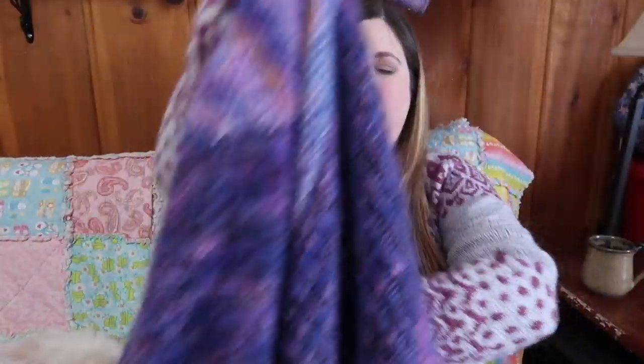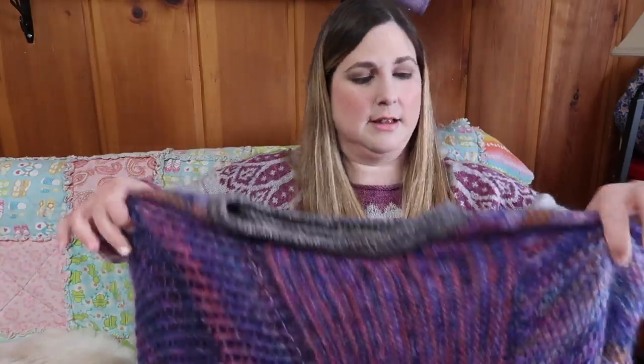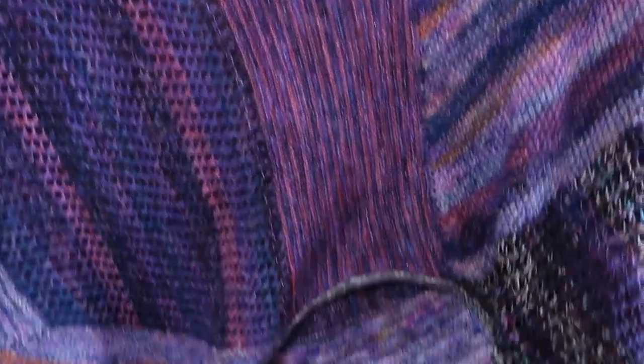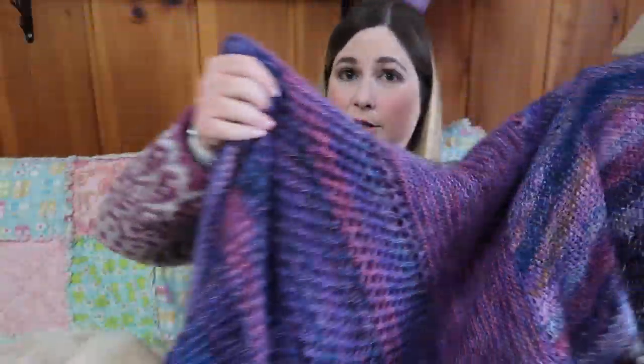Actually, this next one I finished before the sweater. This is the Marled Magic sweater by Steven West, and I finished it right before Easter of last year because I wore it on Easter. Oh my gosh, I love it so much — I'm actually going to put it on so you guys can see what it looks like.